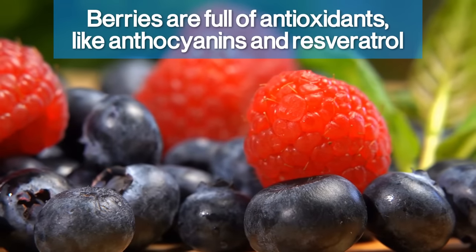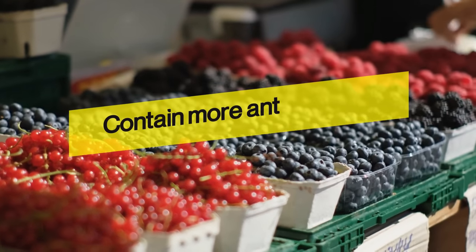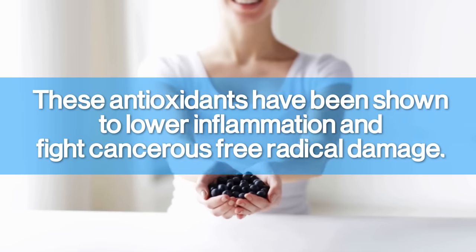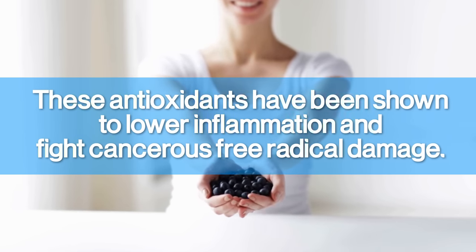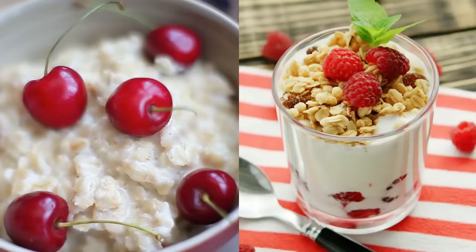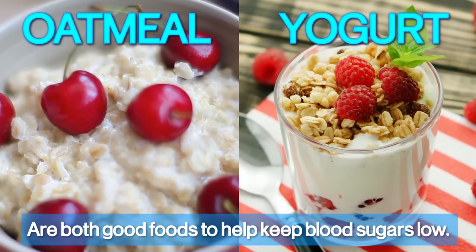Berries are full of antioxidants like anthocyanins and resveratrol. In fact, blueberries, raspberries, and blackberries contain more antioxidants than almost any other fruit. These antioxidants have been shown to lower inflammation and fight cancerous free-radical damage. It's easy to grab a few berries as a snack, so you can keep your portions to a minimum. Plus, they make a great addition to oatmeal and yogurt — and we just saw that those are both good foods to help keep blood sugars low.